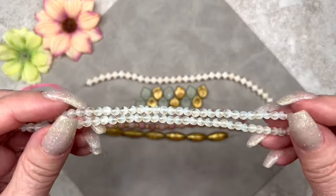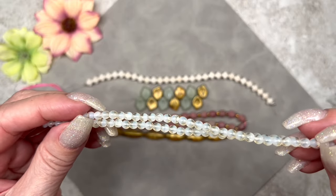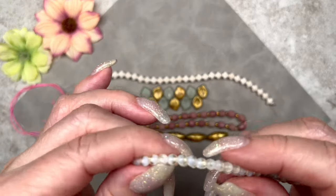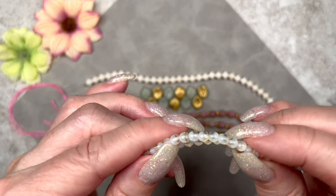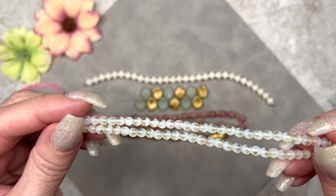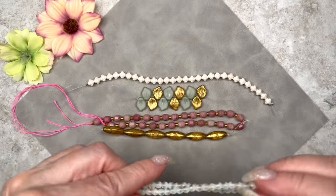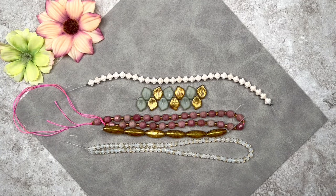These are tiny — they measure four millimeters across and they're druk rounds. The color is sunny white opal mix — I think it's called mix because half the bead is opal and the other half is transparent. There are 75 pieces on this strand and I love this size. One of the nice things about Sam's Bead Box is they always include a variety of sizes and shapes.